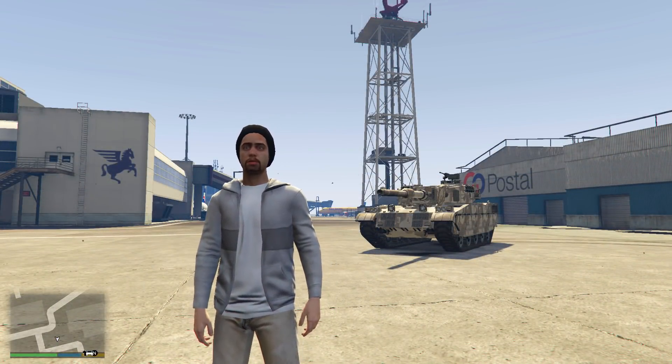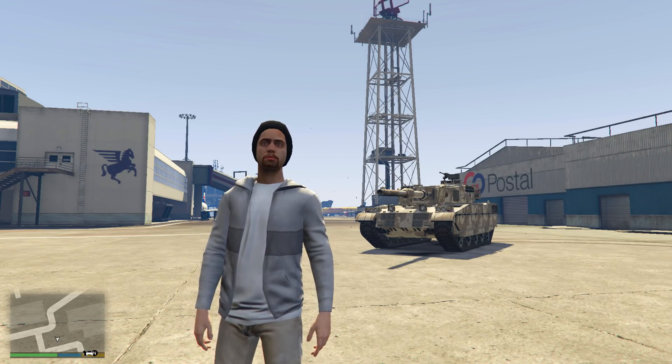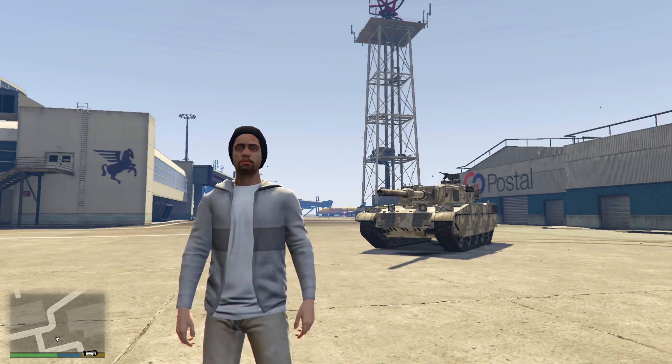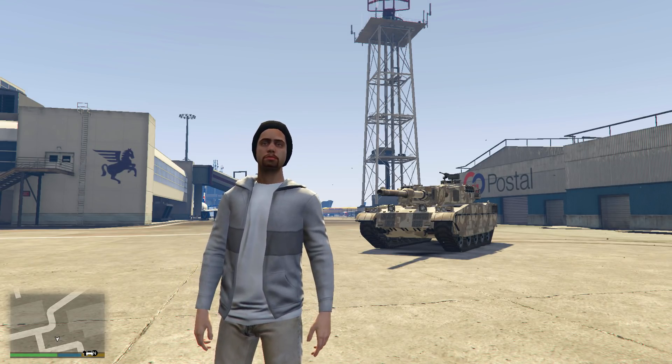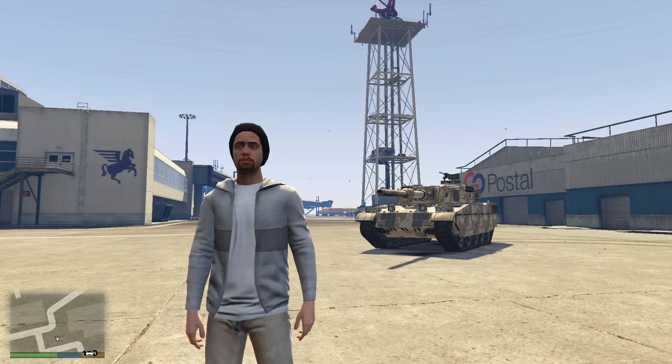The Rhino Tank is also in this lineup. Yes, it is armoured and bulletproof as well. It's not too expensive at just $1.5 million, but because it's a Pegasus vehicle and not something you can store in your garage, it loses a few points, giving it a 4 out of 5 for its price.